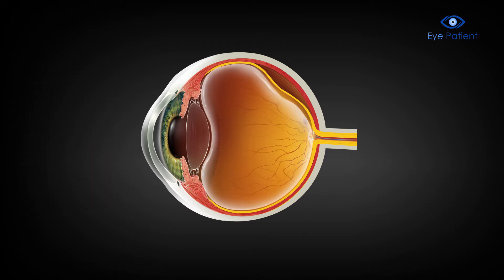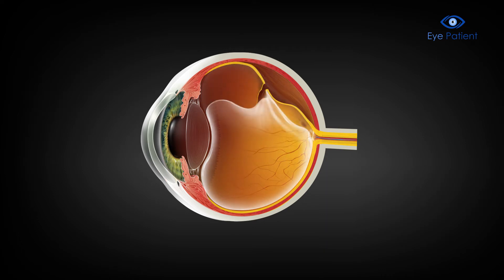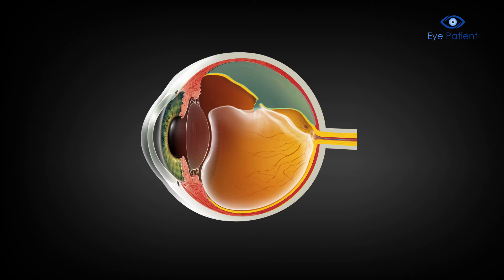The vitreous sometimes sticks to the retina and tugs at it with enough force to tear it. The tear allows fluid to pass through the retina, causing a detachment.